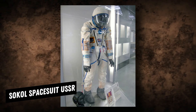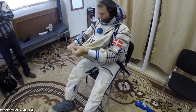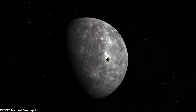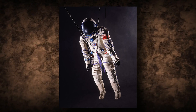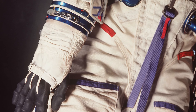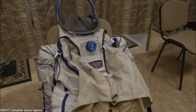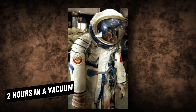The Russian Sokol spacesuit was first built in 1973, following the deaths of three astronauts who suffocated on Soyuz 11 in 1971. The lightweight suit, still in use today, is internally pressurized and has integrated shoes, though the gloves and helmet are removable via a system of tubes and electrical wires. The suit is designed for use inside the Soyuz rocket during periods of low cabin pressure during ascent and descent, and may be worn for up to 30 hours in a pressurized atmosphere and two hours in a vacuum.